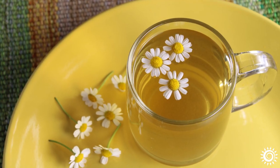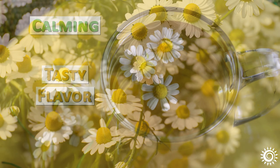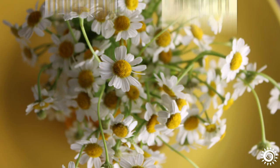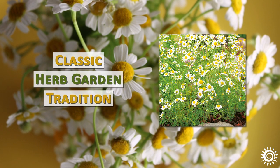Chamomile tea is probably one of the most common herbal teas known around the world for its common qualities and tasty flavor. Utilized in ancient Egypt and extensively in England and other parts of Europe throughout the Middle Ages, chamomile was listed in some of the first botanical pharmacopoeia in Western herbalism and is a classic herb garden tradition.